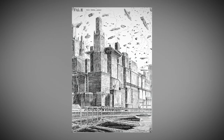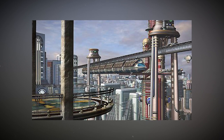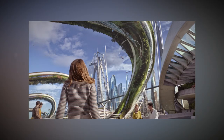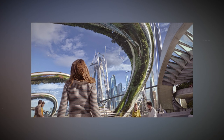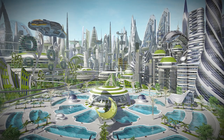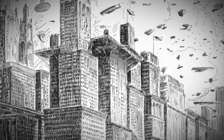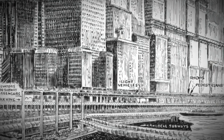Imagine futuristic trains zipping gracefully along the dome walls, passing through towering buildings and colossal skyscrapers that pierce the skyline. These artists dreamed up a world where transportation has no limits and the trains of tomorrow are all about style and innovation. The protective domes are made from super advanced materials, keeping communities safe from the elements while embracing progress and new ideas.